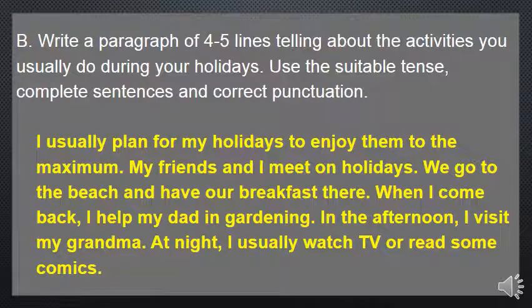In this exercise we have to write a paragraph of four to five lines telling about the activities you usually do during your holidays. Use the suitable tense, complete sentences, and correct punctuation. This is just a model — you may write anything else; maybe you do different activities. So: 'I usually plan for my holidays to enjoy them to the maximum.' 'Usually' shows that this is something I repeat every holiday, indicating the simple present tense.